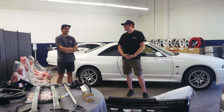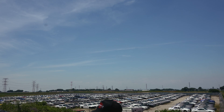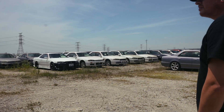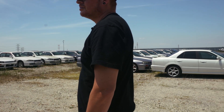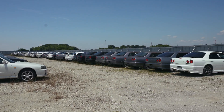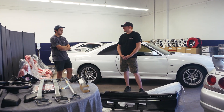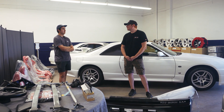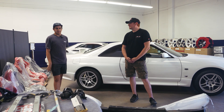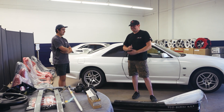Starting maybe 2015 or so, their CEO started amassing a collection of R34s. There are a few hundred of them over in Japan, and he had the hope of one day importing them to the US and setting up shop here — like having OEM support ready to ship anywhere within the US. Starting August of 2021, he found a warehouse and slowly but surely they've been building up their inventory.